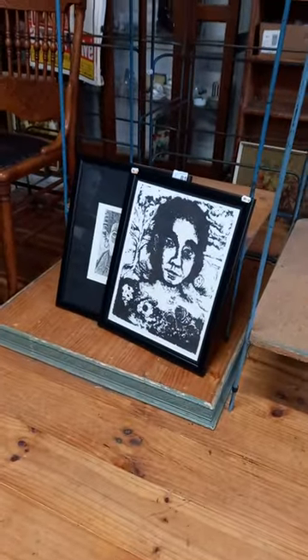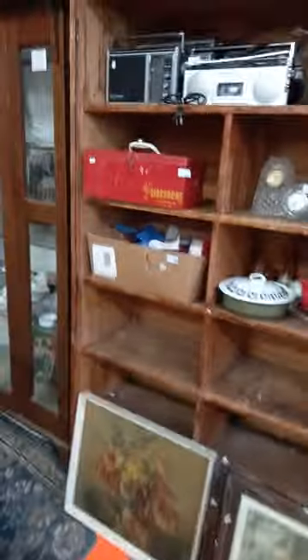Modern Australian works on paper. Cool old Sid-chrome toolbox with contents — there's Sid-chrome spanners, a four-hide hammer in amongst there, and there's a set of Swedish chisels. More good Australian records. Another mixed lot of 80s pop records.